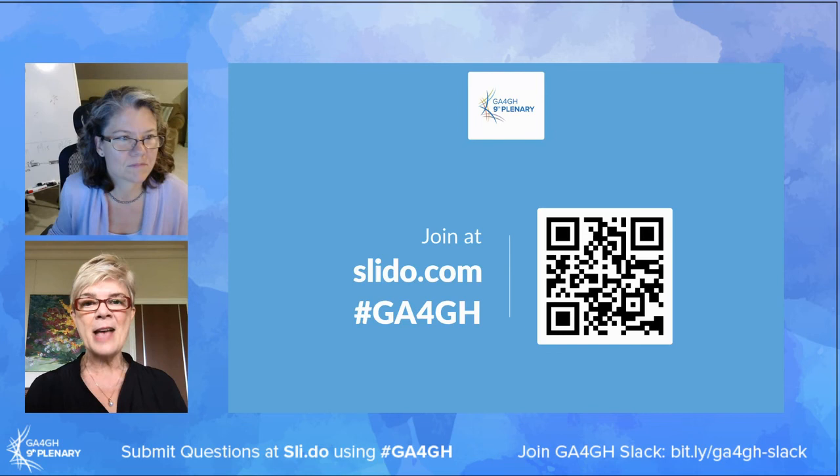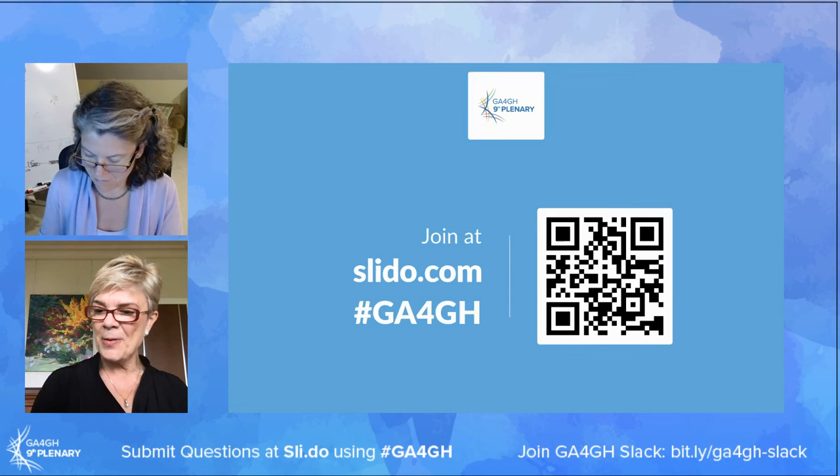Zenitza's passion has been how to implement genomics at a national scale and to do it as quickly as possible.